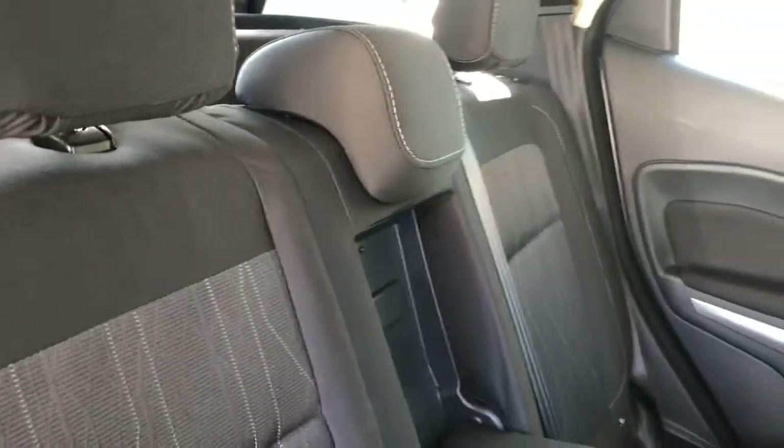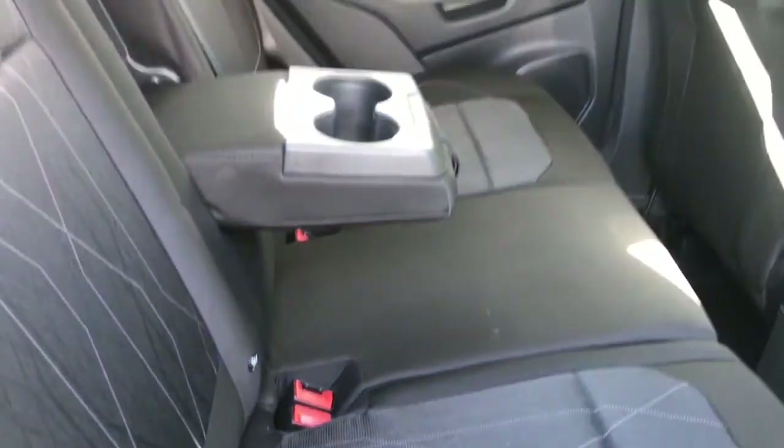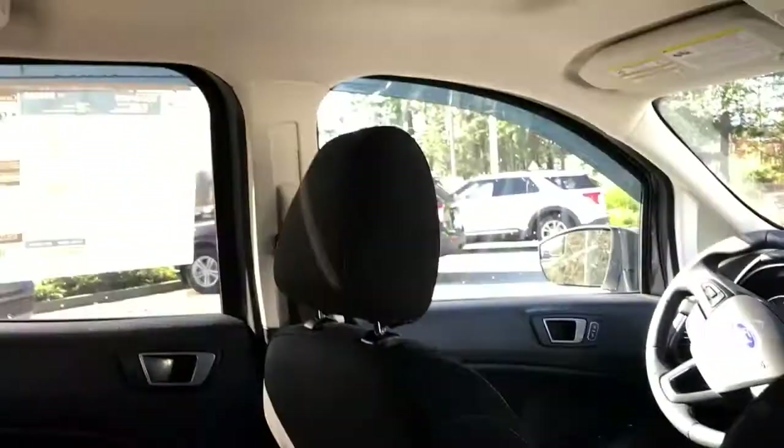Flip up the headrest and bring the seat back down. Use the tab and make sure your seat belts are in place. In the center you have an armrest with a couple of cup holders, some pockets on the back of the front seat, and up above you have hooks and lighting in the back.